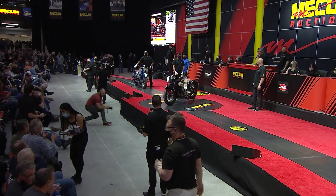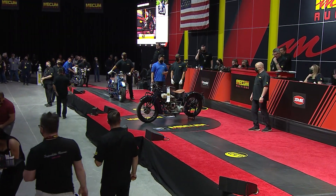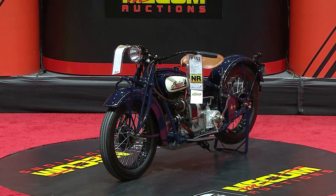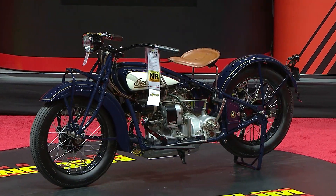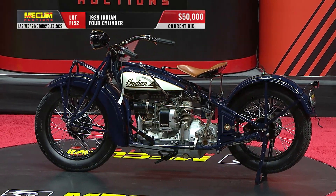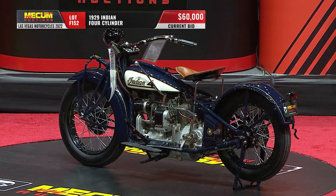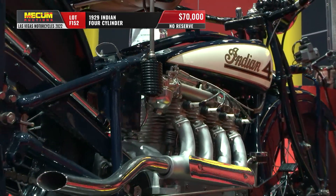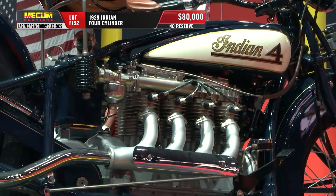We are back in Vegas — thanks so much for hanging out with us today. Some fantastic motorcycles, case in point the one on the block right now: this is an Indian Four, 1929. Steven previewed it for us a little while ago. It is absolutely stunning, guys.